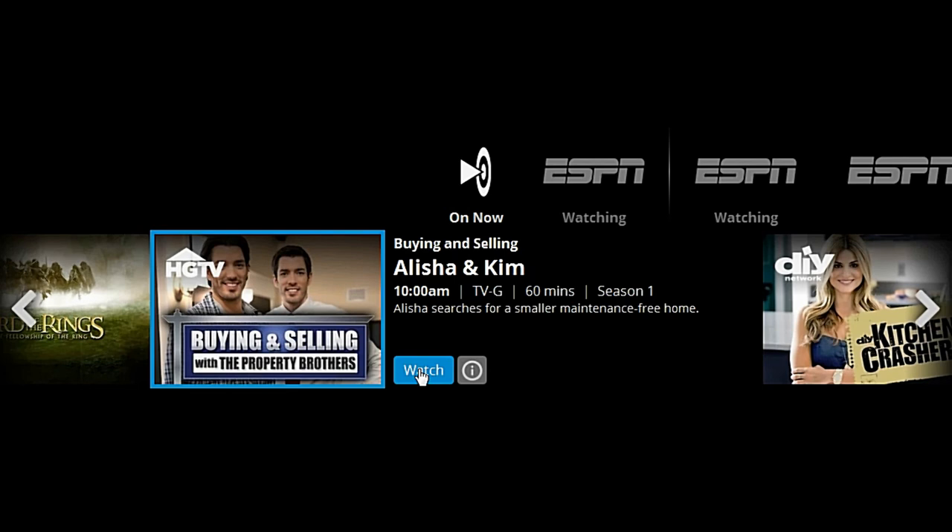I looked at the video, and it really is quite good — it's high-definition video. To watch something, you can just click on the show you want to watch and click watch. I would highly recommend trying out Sling TV if you get a chance. This is David Hale with Tech Dive TV, Tech Review Monday. You have a good day.